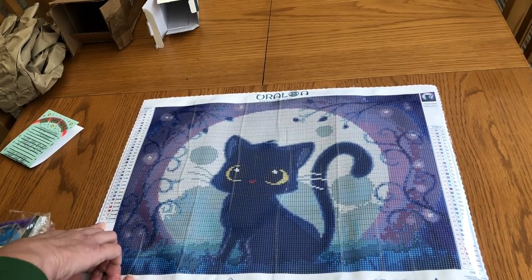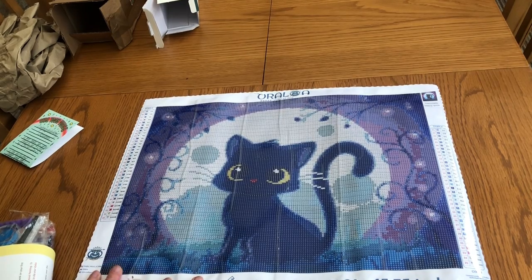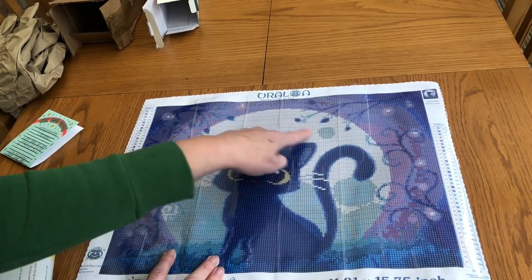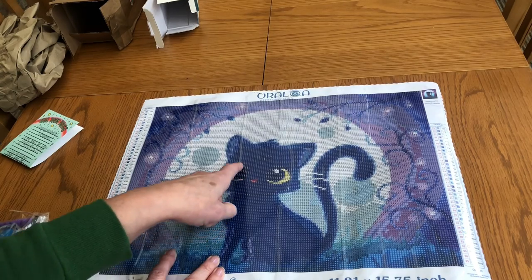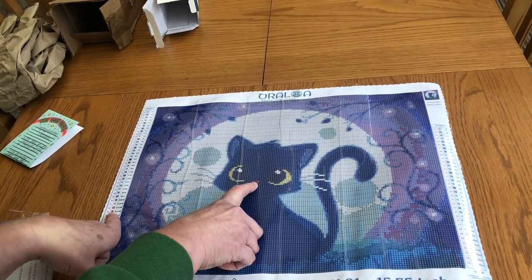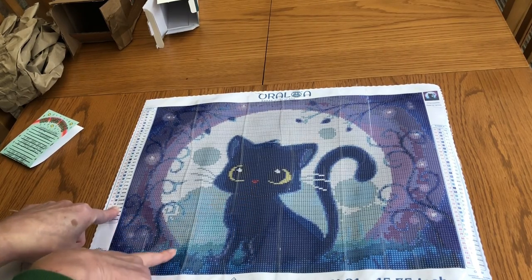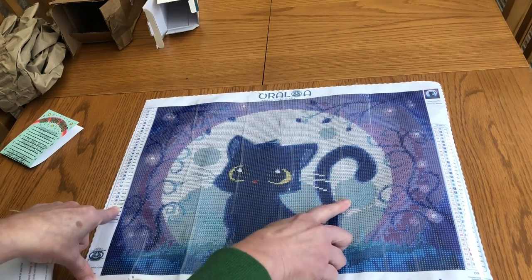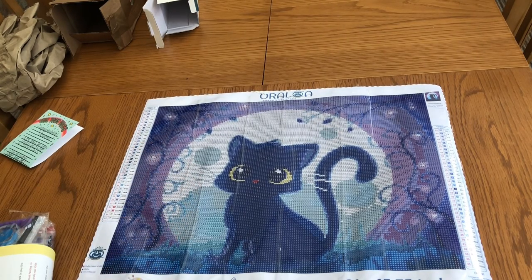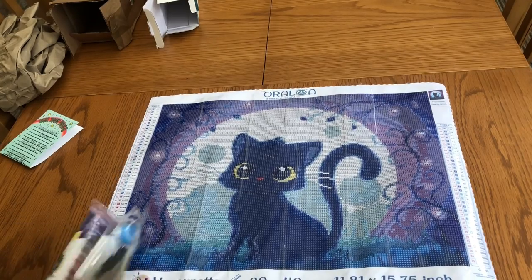So there are 35 colours in this. We have 6 ABs. It looks like the moon — the top of the moon is going to be AB, the cat's little eyes, some of the nose, an anchor around the edge of the moon, and in between the trees growing up the side. So there's a lot of ABs in this picture. I think that's going to be my favourite — and the eyes, I can already tell.